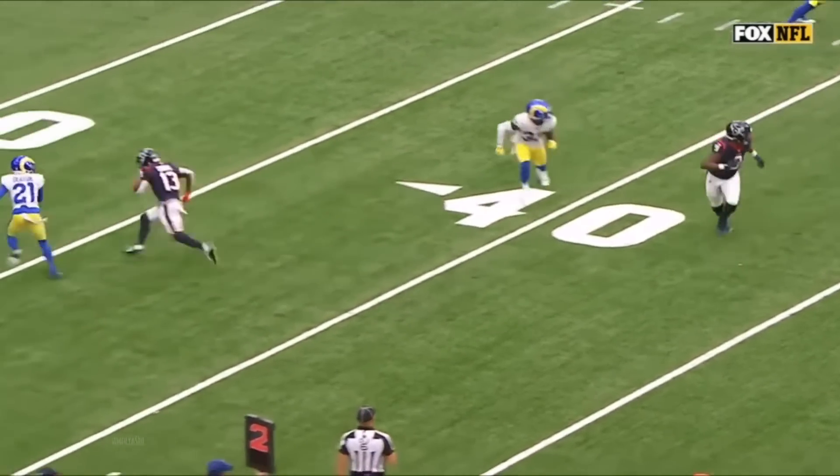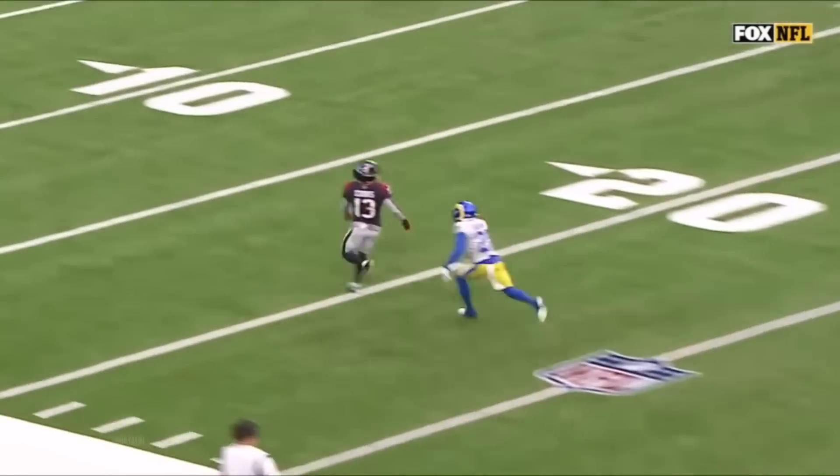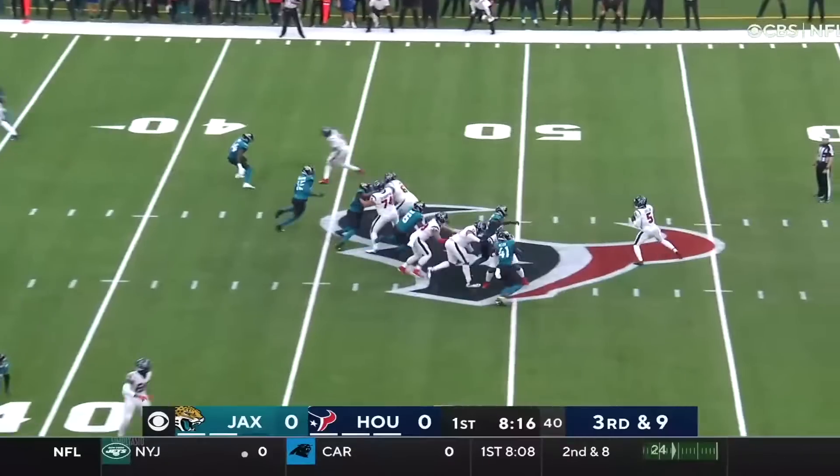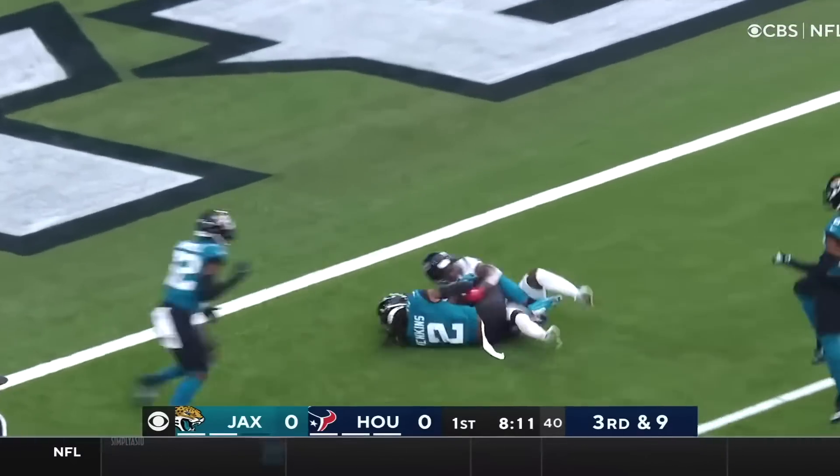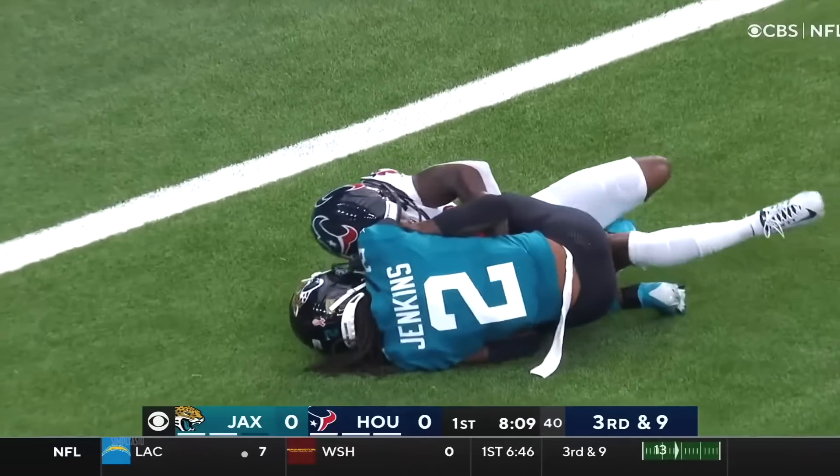Double move — out and up — and yep, there it is. Don't sit on something. Under pressure, going deep, inside the 10.